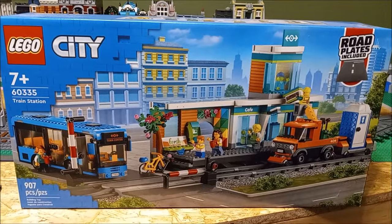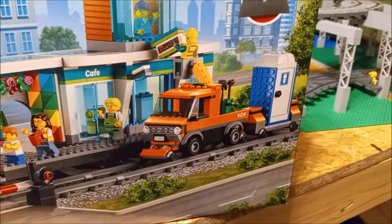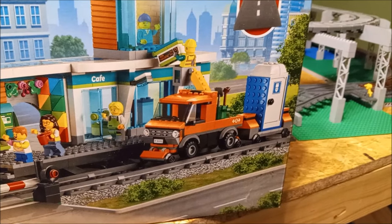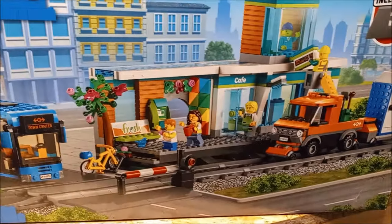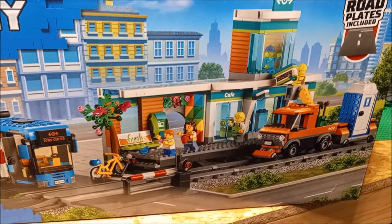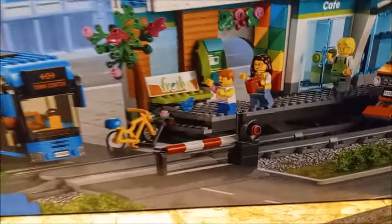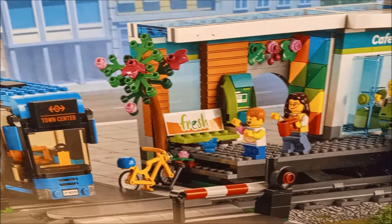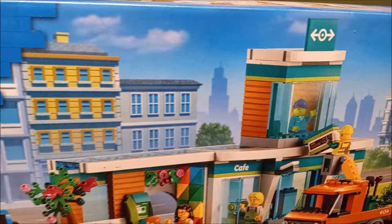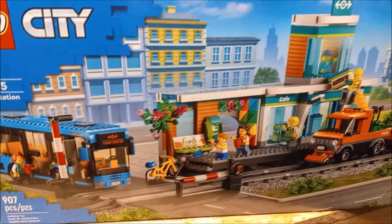I've been thinking about building this guy here soon — it's the 60335 Train Station City set. I like the little bus that it comes with, and that truck on the tracks — it's got a porta potty, probably a track cleaner or some kind of maintenance truck, which is pretty cool. It's not much of a station so I might have to modify it a little bit. It's got an ATM, a little bench with some advertising, and this upper part — I guess that's like train traffic control or something. It's a wait-and-see when I build it.